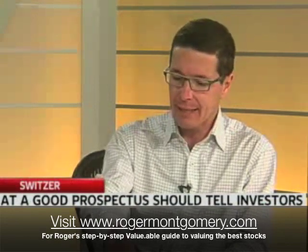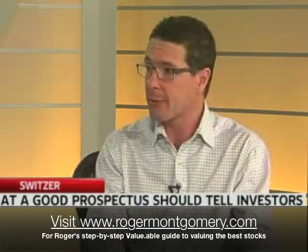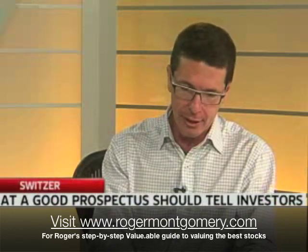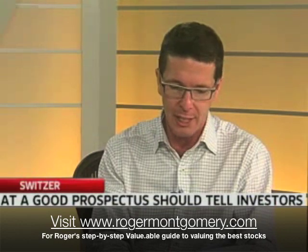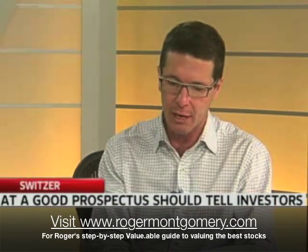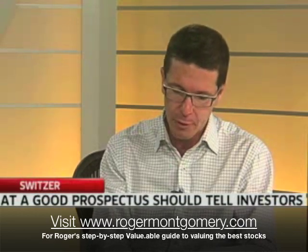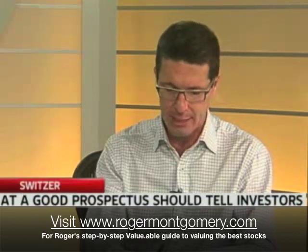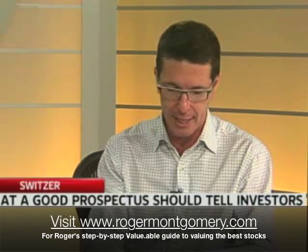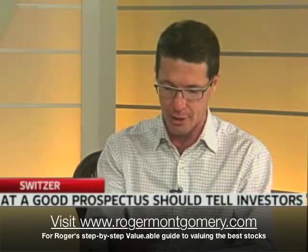The point is that there are things in the prospectus which are supposed to be there. ASIC has offered some guidance on what should be in a prospectus: it should include all information that investors and their professional advisers would reasonably require to make an informed assessment of the issuer and the securities being offered. It should include a description of the business and its structure, strategies and plans, financial information, information about prospects, risks, a description of important contracts, use of proceeds, backgrounds of senior managers and directors, details of their remuneration, and dividend policy.